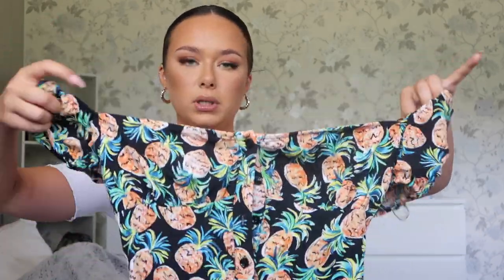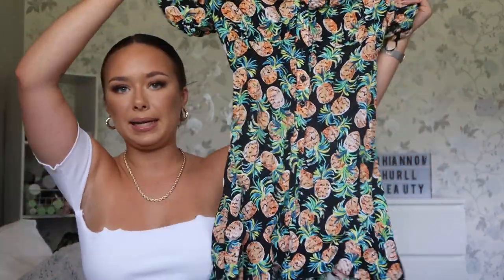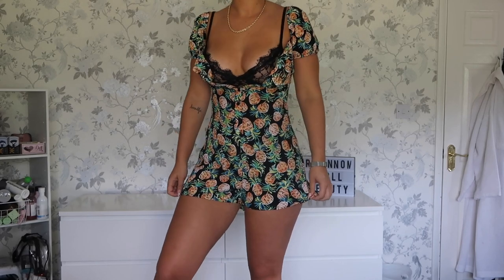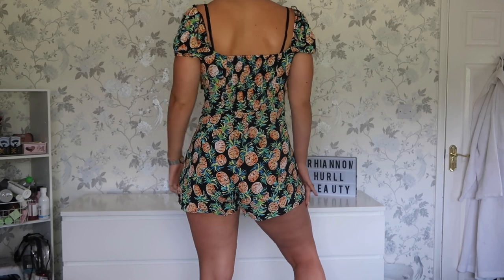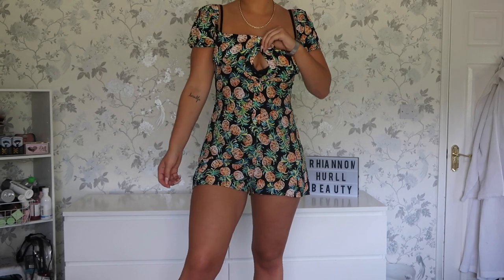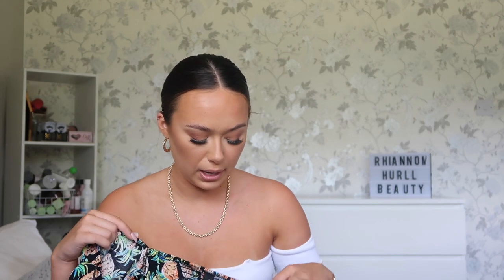I also bought a playsuit. I'm not sure I'll be able to show it on, but I'll try with a bralette underneath. It came up really small so I'd advise sizing up — I got a small and it barely goes over my boobs. It's got a pineapple print, it's off-the-shoulder, and it has a crinkly stretchy bit at the back. It's a slightly thinner material — kind of like tissue paper. This was £25.99, which is the most expensive thing I bought. Size up if you get this one.